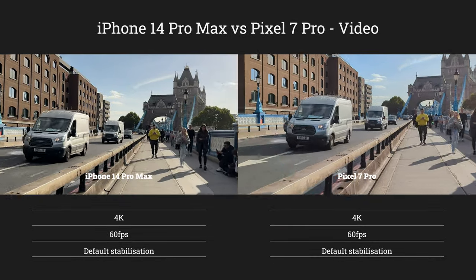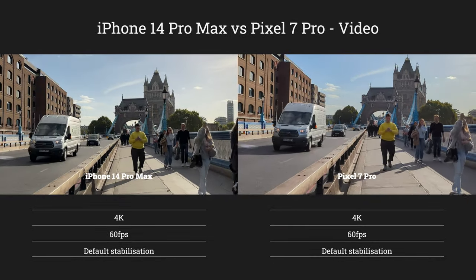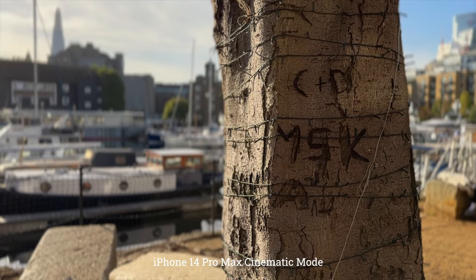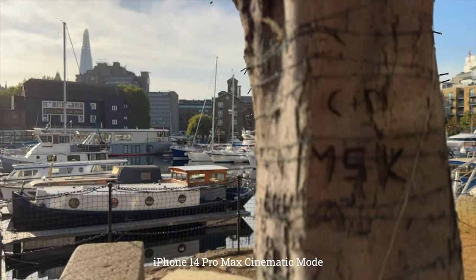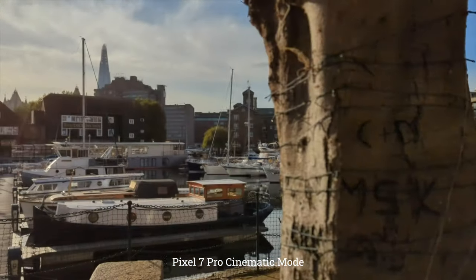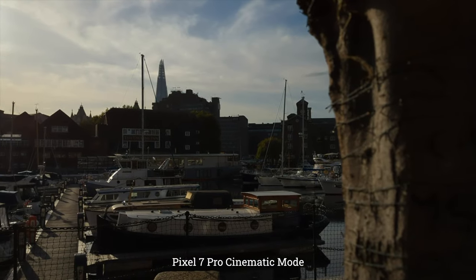When it comes to video, it's very close — both produce great 4K footage. But I think the iPhone just pips it, mainly because of better image stabilization and a much better cinematic mode. Cinematic mode was added in the iPhone 13 but wasn't very good then; it's been updated for the iPhone 14 Pro and Pro Max and is very good now. In this comparison, the iPhone version just looks a lot better — the Pixel version feels very rough and ready at times. So for video, the iPhone wins; if that's your main thing, get the iPhone.